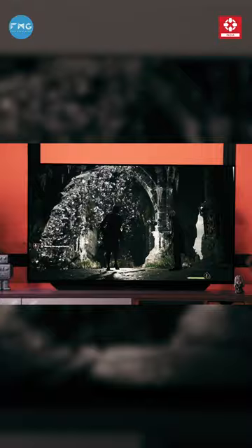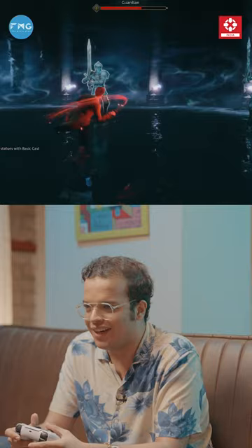Look how cool that looks! Wow! Are you a Harry Potter fan like me and want the best gaming experience? We've got something that makes your game absolutely seamless.